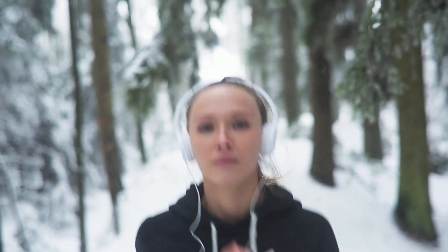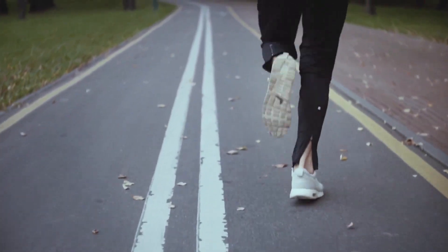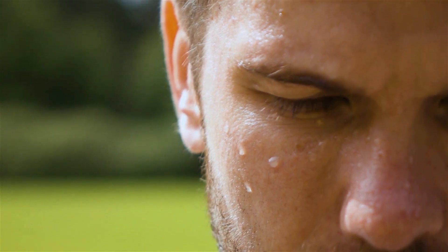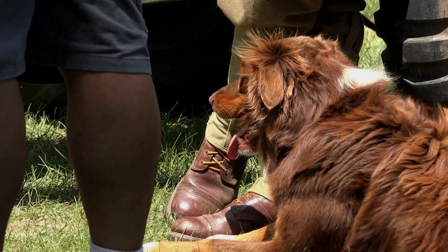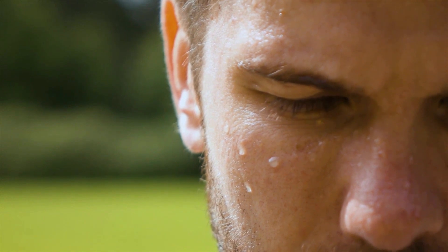8. Humans may be the greatest endurance runners on earth. While animals like cheetahs and horses are faster than humans in the short run, humans have many adaptations that give us an edge over these animals in the long run. For instance, we have millions of sweat glands all over our body that act as very efficient cooling systems. While dogs have to rely on panting to cool down, our ability to sweat allows us to cool down and run simultaneously.